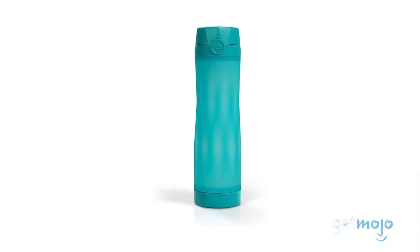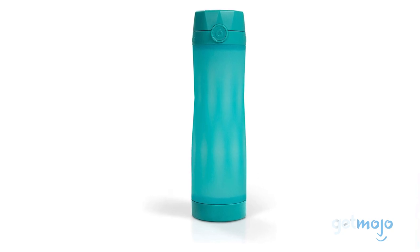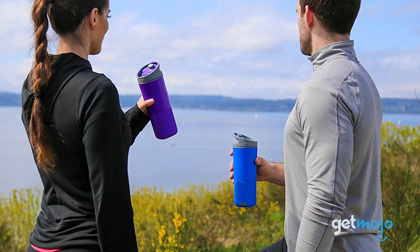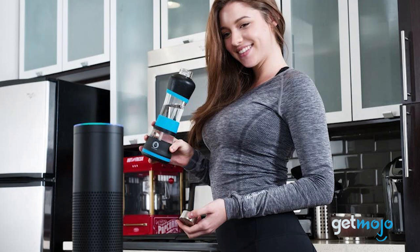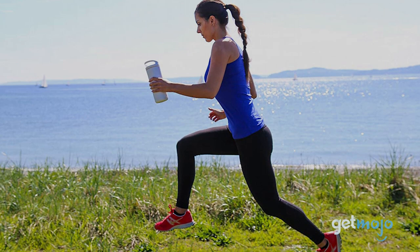So which smart water bottle should you choose? Well, we've listed some subtle and not-so-subtle options here, so just be sure to choose appropriately. For example, if you work in a busy office, then maybe something like the low-key H2O Pal or Osmo Watertight would be a better option. Stay tuned to GetMojo for the most complete video product reviews.